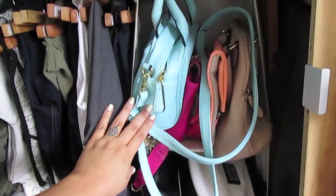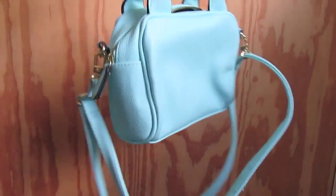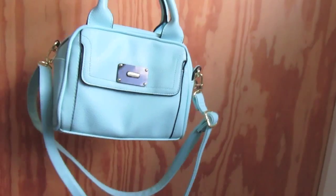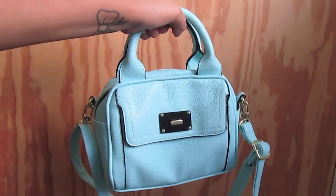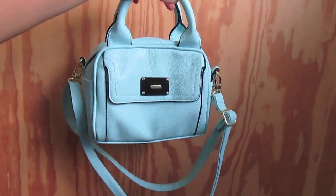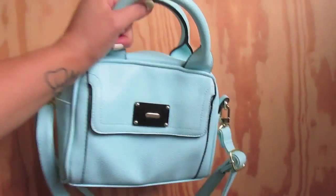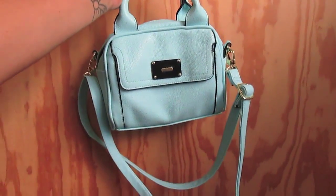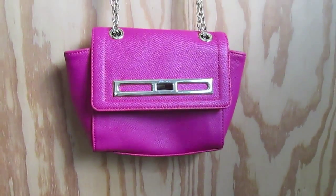The first one is from Target — it's a minty color and so cute. I never use the shoulder strap; I always hold it by hand. It fits a lot and has a polka dot lining inside with lots of pockets. This is one of my favorite bags.